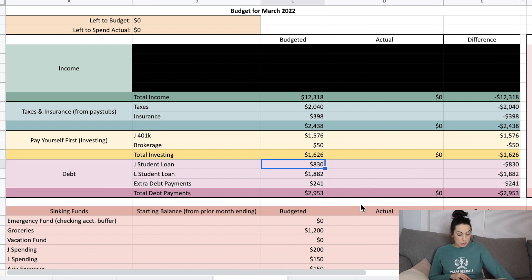For our debt section: my husband's student loan has a minimum payment of $830, mine has a minimum of $1,882, and we are putting $241 towards extra debt payments going towards my student loan because that's the one we're targeting right now. It has the highest balance and also the highest interest rate — only about 0.15% more, but it's also the debt that's really stressful for me, whereas my husband's loan doesn't stress either of us out as much.